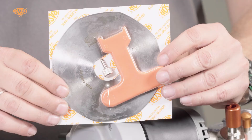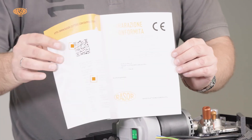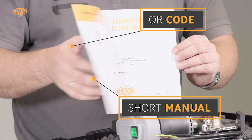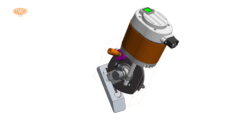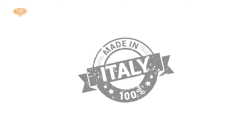The delivery contains the SW12S, an extra blade, accessories, and the CE declaration with QR code for technical documentation download. Dimensional 3D files are available on request. Please contact us for further information.